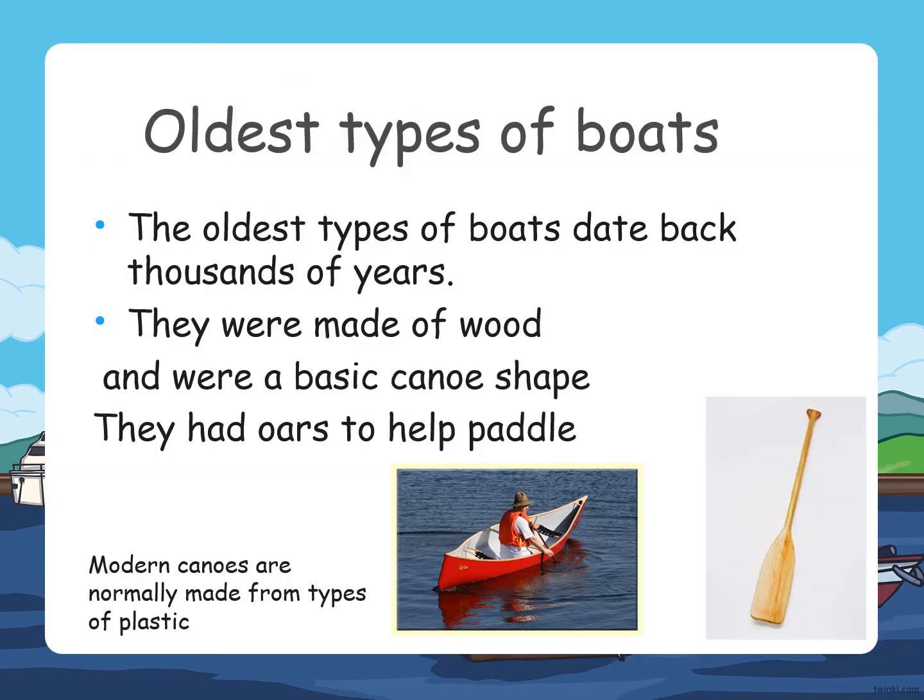The oldest types of boats date back thousands of years. They were made of wood and were a basic canoe shape, and they had oars to help them paddle. Modern or new canoes are normally made from types of plastic, not wood like the older boats.